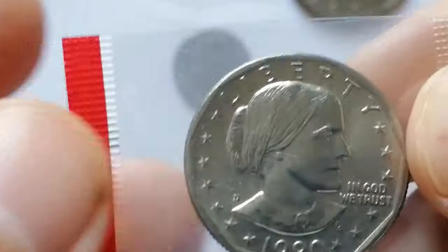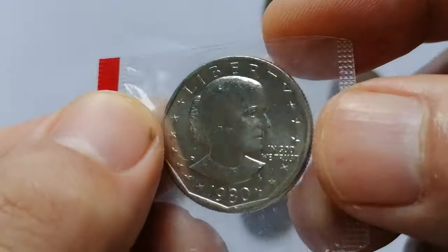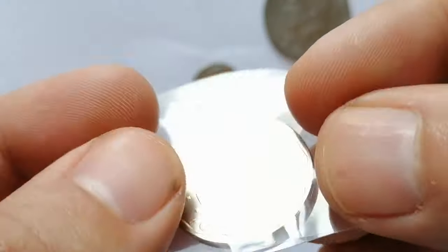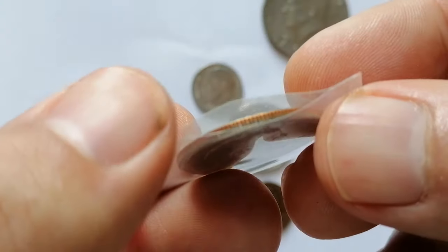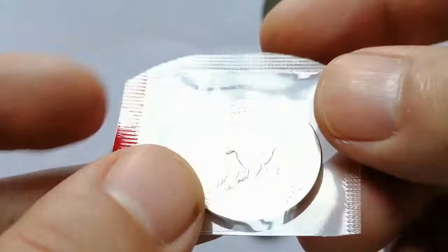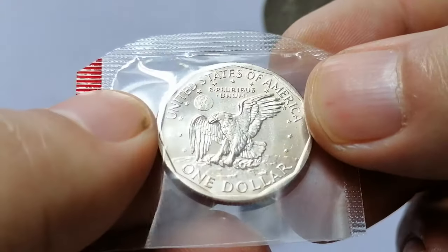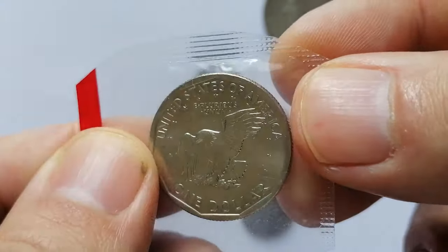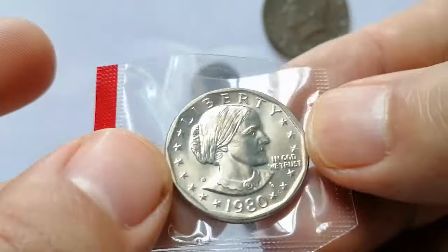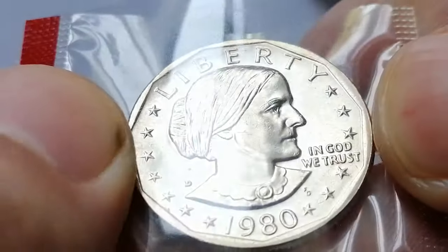Here is an uncirculated superb gem in an opened mint cello from my collection — a 1980-S Susan B. Anthony dollar in MS64 or possibly MS65 condition. This lustrous gem is sharply struck and displays minimal contact marks. The 1980-S Susan B. Anthony dollar in uncirculated condition can vary in value based on quality; generally it is worth between 1 to 5 dollars.